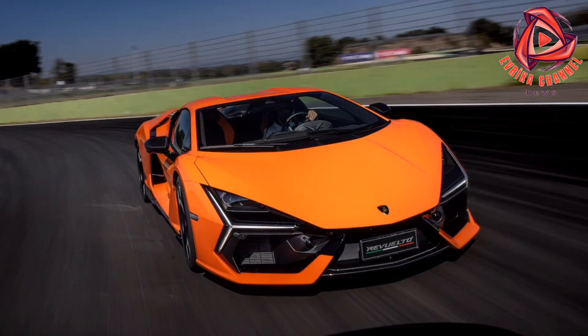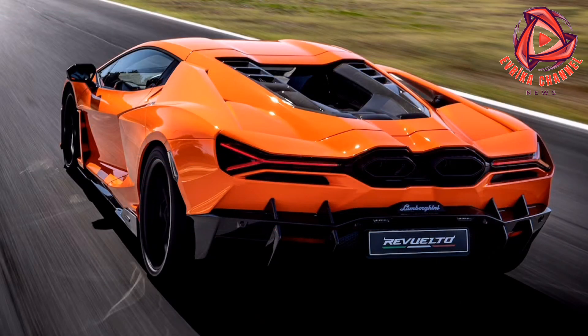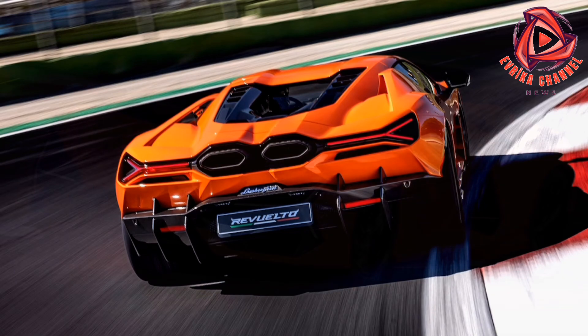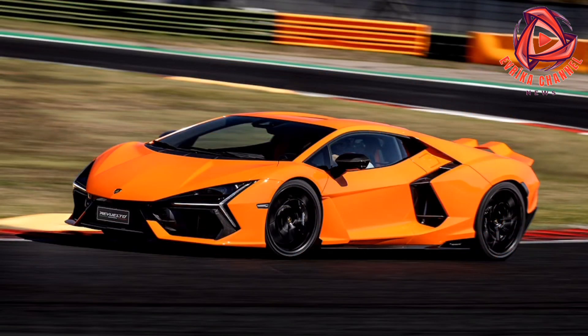We can't wait to get back behind the wheel of the Revuelto. We want to know how it drives on pure electric power in Cheetah mode, where the maximum output of the e-motors is limited to 180 horsepower and the suspension, traction control, and transmission are set to deliver maximum comfort. We want to try Strata mode, designed for everyday driving and long trips with the hybrid powertrain dialed back to a mere 874 horsepower, and see how much fun we can have in the 895-horsepower Sport mode, which allows more corner-exit oversteer.